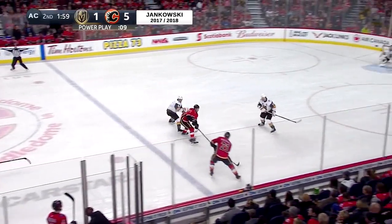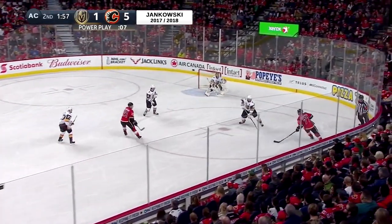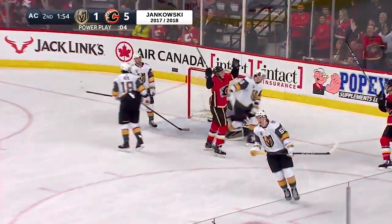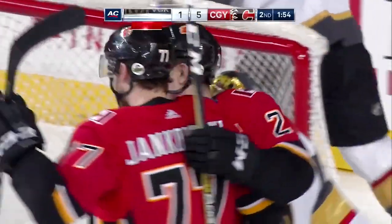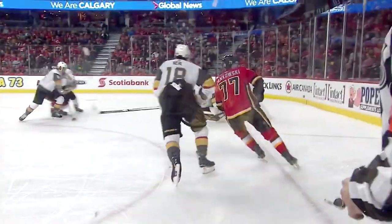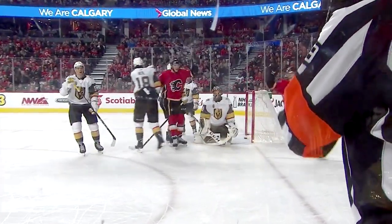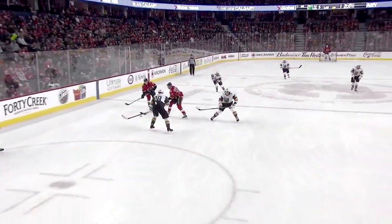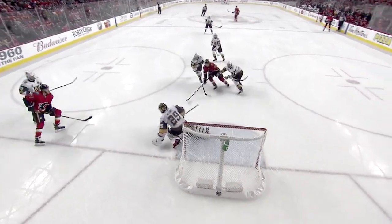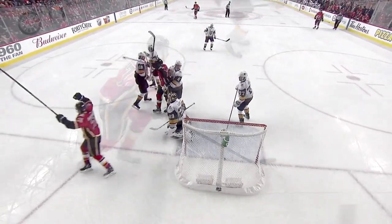Here's Jankowski late in the penalty kill. Carries in with Hathaway, shot stopped by Fleury — loose puck — and the score! It's a hat-trick for Jankowski! This is just a mistake by him here, as he tries to bat it with his glove up to the forwards, thinking he can catch the two Flames down low, but he puts it right on Jankowski's stick. There he goes with the hat-trick, as the hats come flying out on the ice.